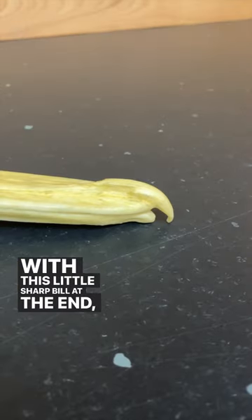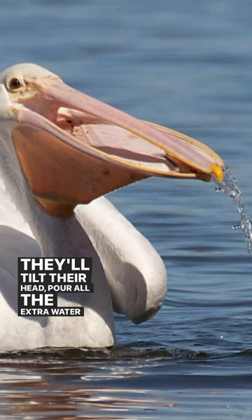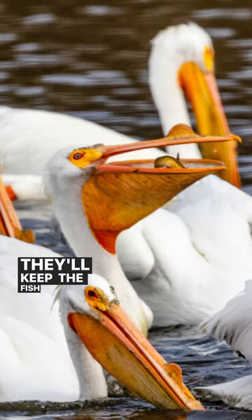With this little sharp bill at the end — this little hook — they'll tilt their head to let all the extra water out, and they'll keep the fish inside.